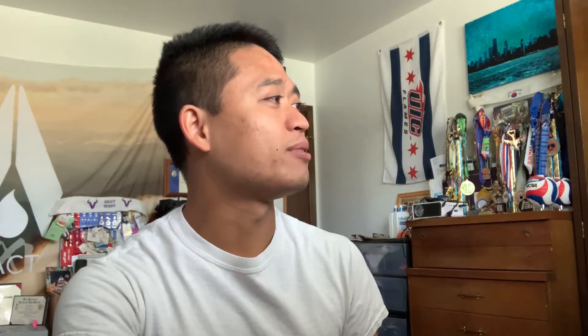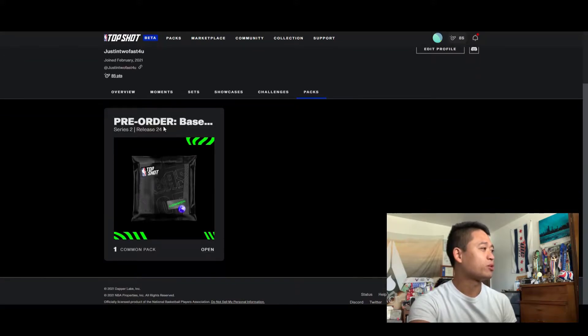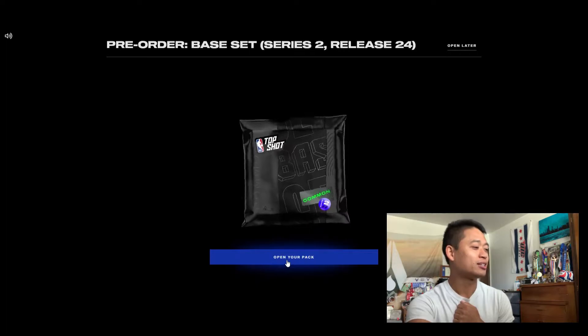So here we go, going on to nbatopshot.com. This one is the pre-order base set, Series 2, release number 24. We're gonna open this bad boy up, and what we got is...